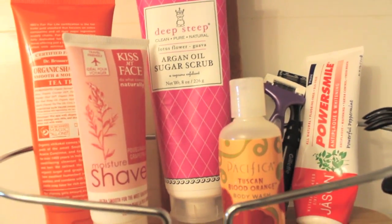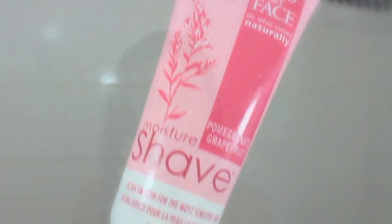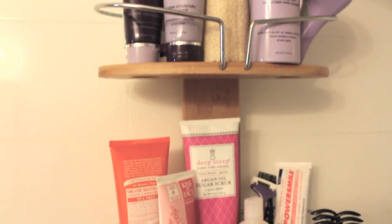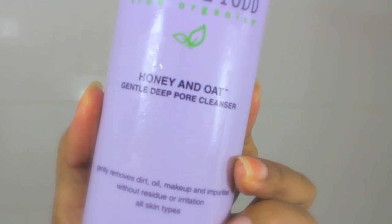For shaving creams I like to use the Kiss My Face one — it's one of my favorites because it's very moisturizing and gentle on skin, and it's travel-sized so I use it all the time.